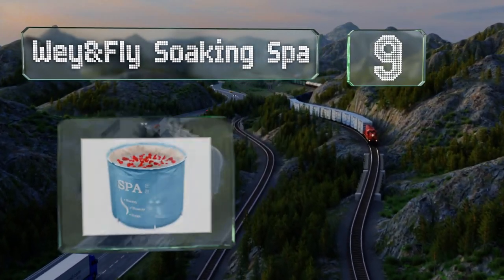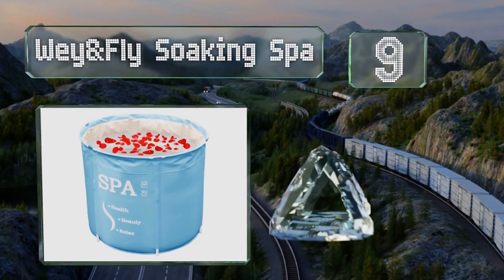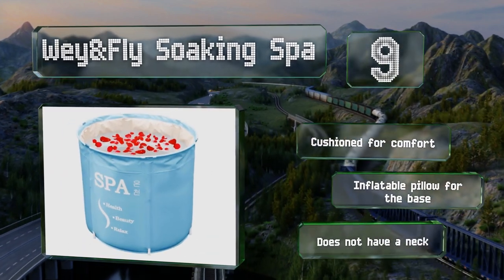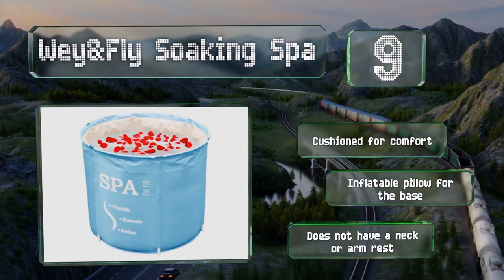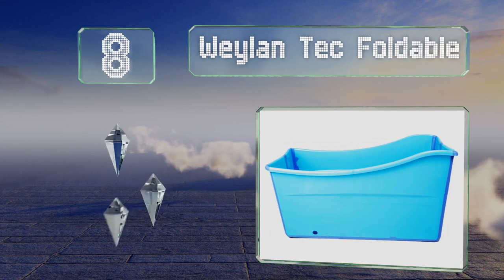At number nine, the Way and Fly Soaking Spa uses an internal layer of cotton and a cover to help trap heat and keep the water warm while you bathe. It's easy to put together, though it can be difficult to empty completely because the drain is directly on the bottom. It's cushioned for comfort and includes an inflatable pillow for the base, but it doesn't have a neck or armrest.